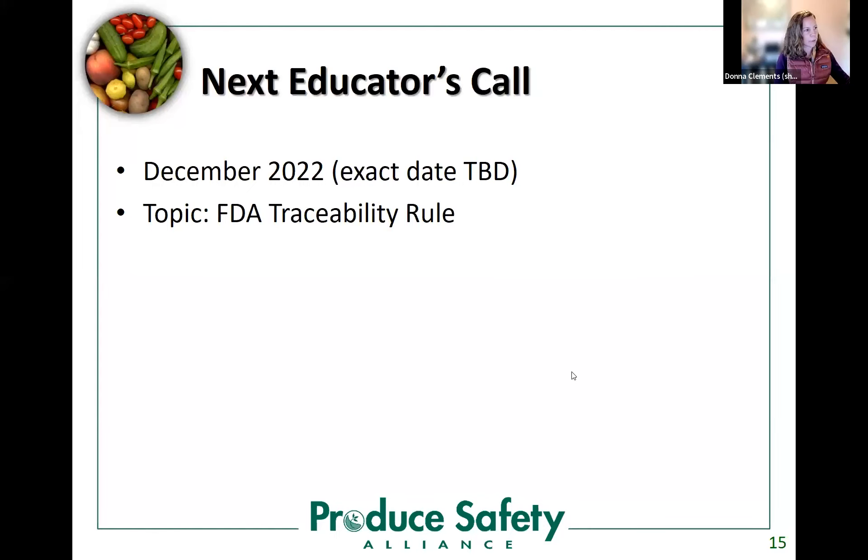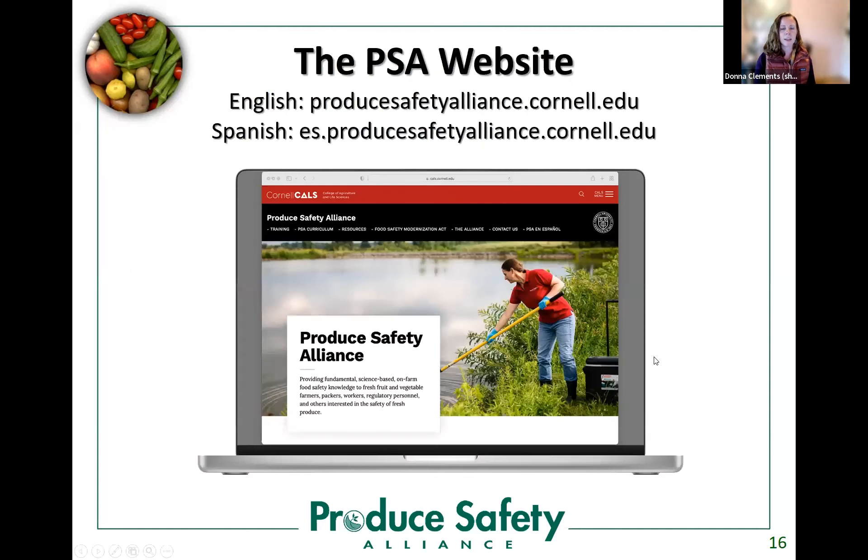In keeping on time and respecting Gretchen's message, I'm going to quickly share a couple of PSA updates. Our next educators call is going to be in December 2022 — we're still deciding on the exact date — and we're going to be addressing FDA's traceability rule. FDA is set to release the final rule in early November, and part of the date decision involves seeing what comes out of that. The other quick update: we have a new PSA website. About two weeks ago, we migrated our website. The address is the same, but the website looks different. We've tried very hard to make sure the navigation is logical.